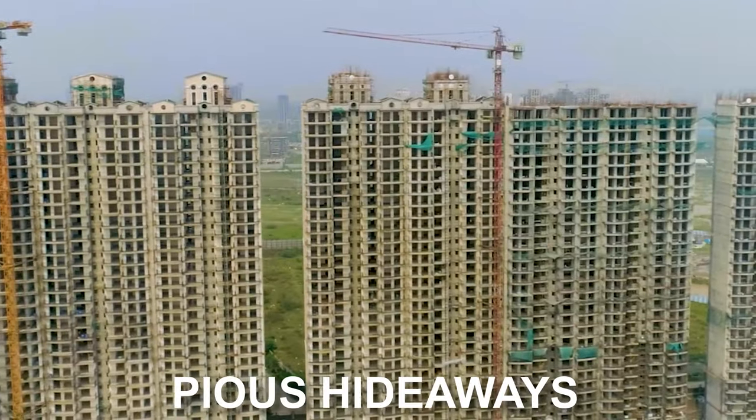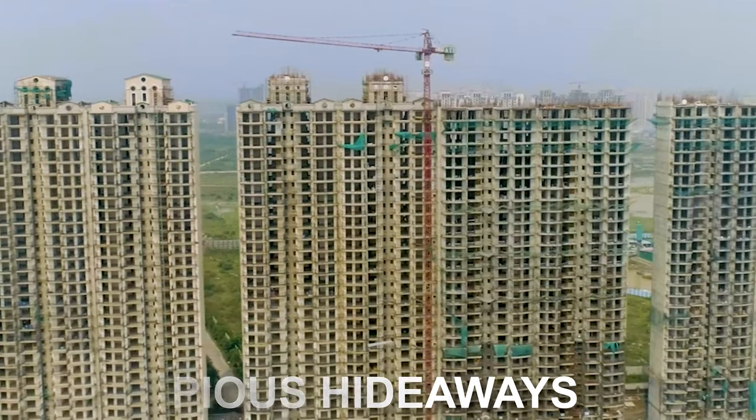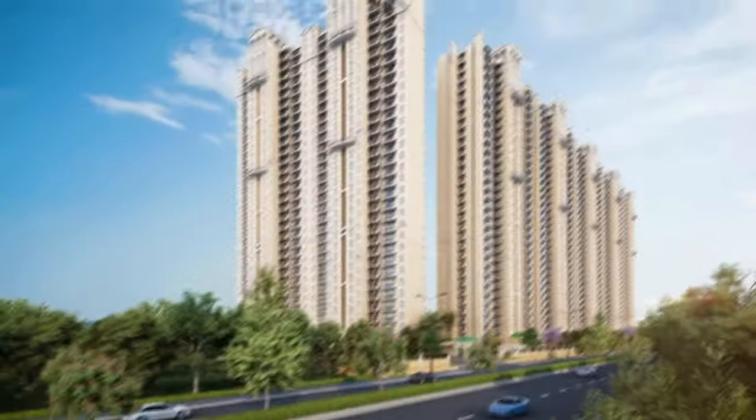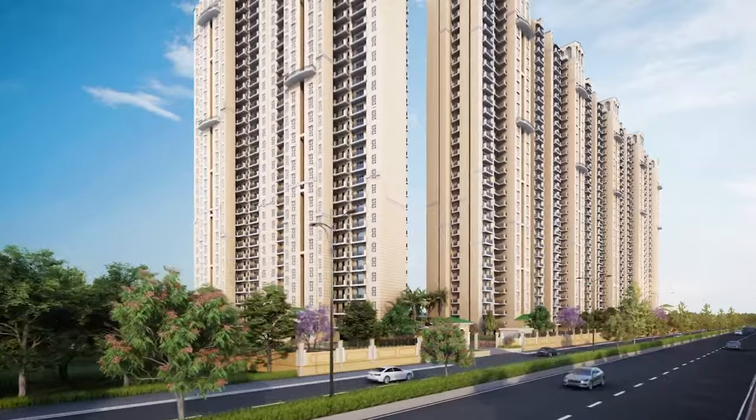ATS Homecraft's Pious Hideways, which is also called Pious Orchards Phase 1, is expected to receive possession within a year. So the construction quality of ATS, combined with the delivery track record backed by HDFC Capital, adds significant trust. In short, ATS Homecraft is following through on construction timelines. Now, let's talk about the sizes and pricing of Pious Orchards.